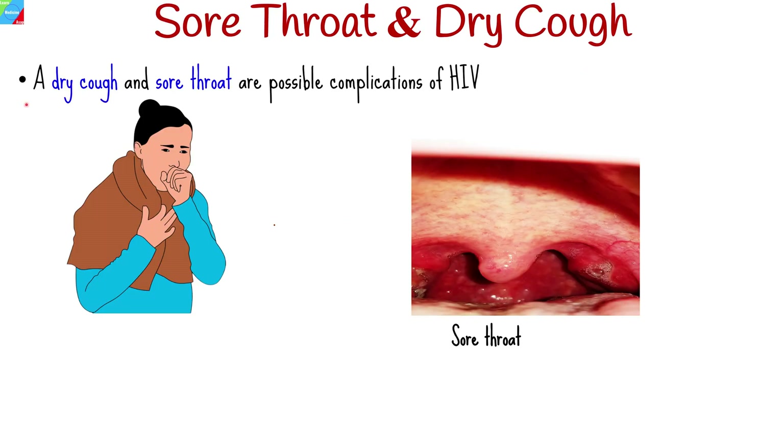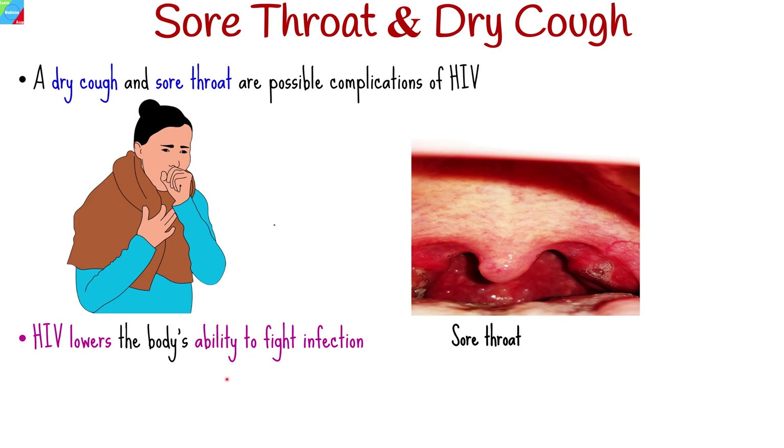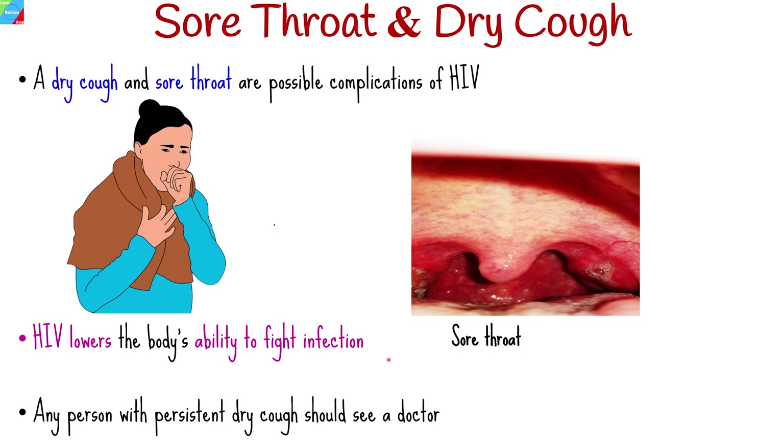A dry cough, sore throat, and other symptoms affecting the lungs and respiratory system are possible complications of HIV. A persistent dry cough that persists for weeks to months despite medications is a common symptom in HIV patients who are very sick. HIV lowers the body's ability to fight infection, which can lead to a dry cough. It is important to note that a dry cough does not necessarily mean you've contracted the virus. Any person with persistent or worsening symptoms such as these should see a doctor.